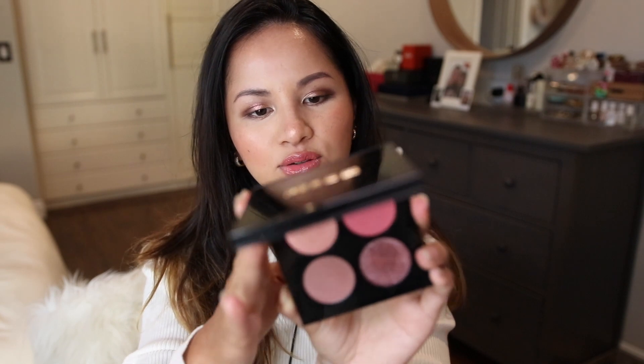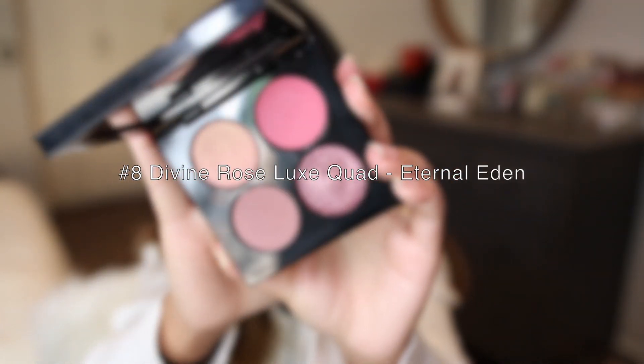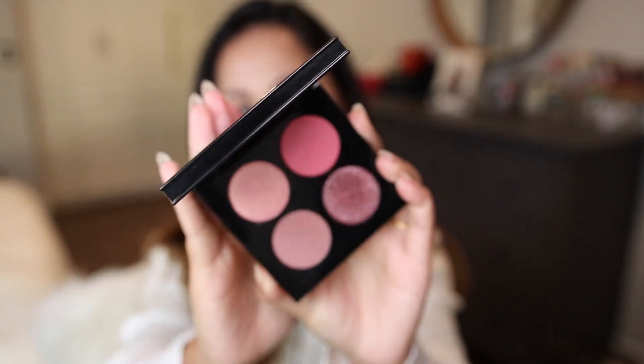Number eight is the last ranking. I don't hate it by any means, but the color story is just not for me. This is Eternal Eden, her Luxe Quad. I forgot when she released this — probably around 2020.